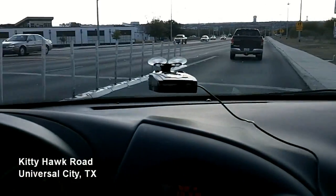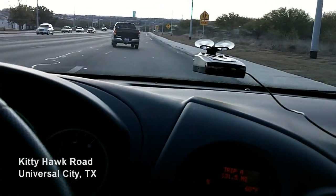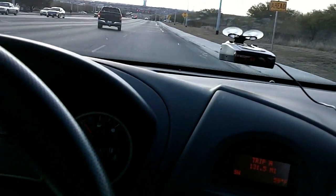It's interesting, no cops hanging around the school zone today. K-band. Yep, it's all wrong.